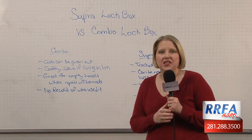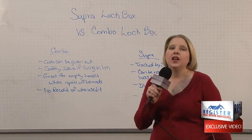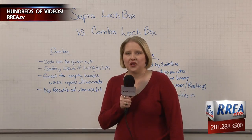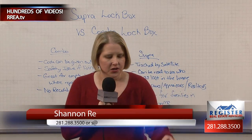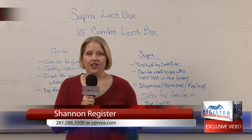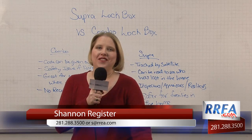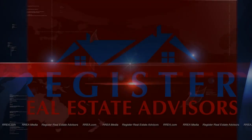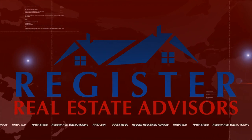You cannot read a combo box — you have no idea who's accessed the property through the combo, so I just don't feel like this is safe. So if you're going to sell your home this spring or summer, I do recommend using the Supra Lockbox. If you have any questions, you can always reach us at 281-288-3500. Thanks for joining us for another week of Whiteboard Monday. Bye-bye.